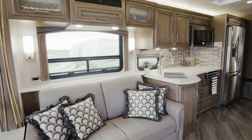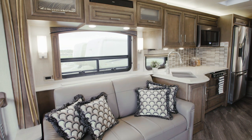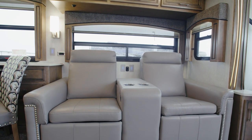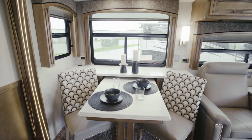Here in floorplan 3722, we see a jackknife sofa with stylish nailhead trim positioned across from the available theater seating. Many other furniture options are available to suit your lifestyle, like storage ottomans, recliners, bunk beds, and more.